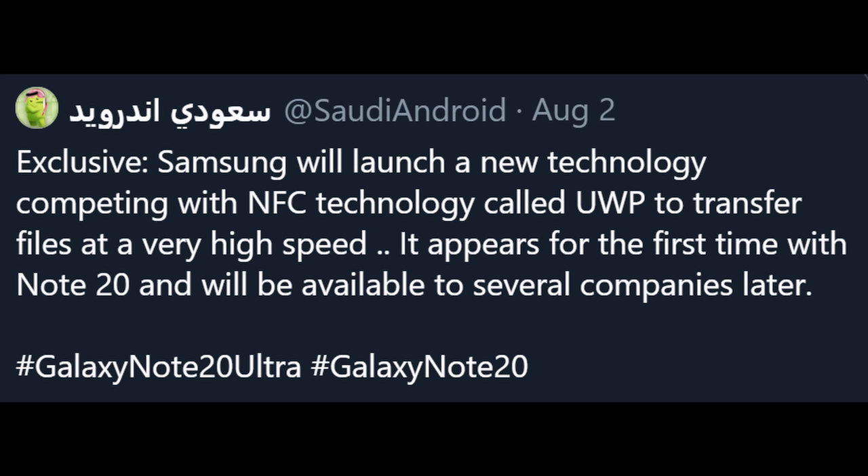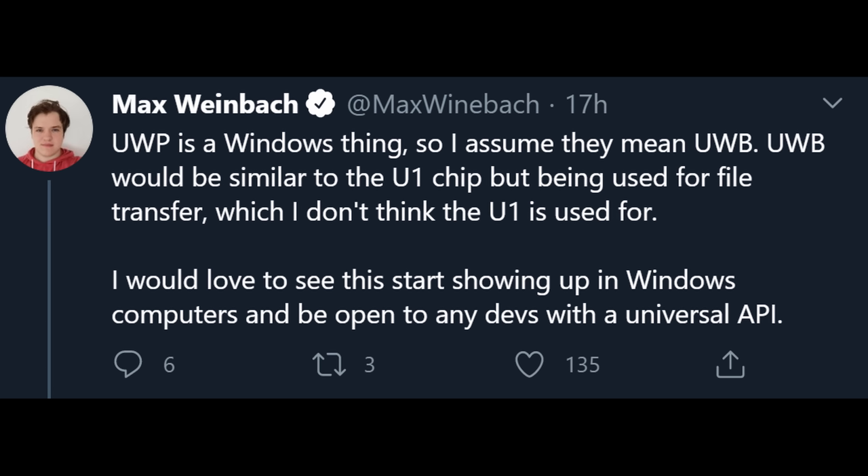Next up is a new feature coming out for the Galaxy Note 20 devices that really hasn't been talked about until now. This comes from Saudi Android, who says Samsung will launch a new competing NFC technology called UWB to transfer files at very high speed. It appears for the first time with the Note 20 and will be available to several companies later. UWB would be similar to the U1 chip on Apple, being used for file transfer. It looks like you'll be able to transfer files to Windows computers and not just Galaxy devices as well.